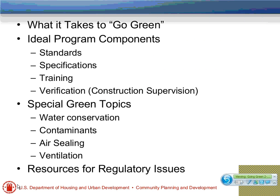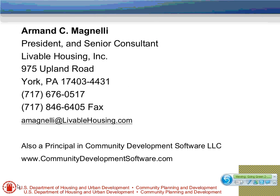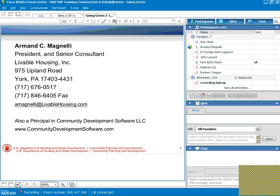Let's look at what we're working on today — what it takes to go green. We'll be looking at those four ideal program components, then special green topics, and Amy will close it out with resources for regulatory issues. So let's welcome Armand Magnelli — you can take it from here, Armand.